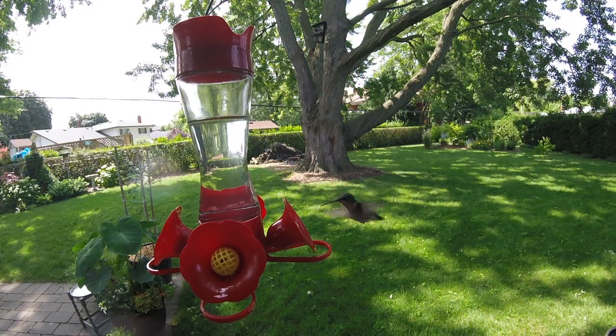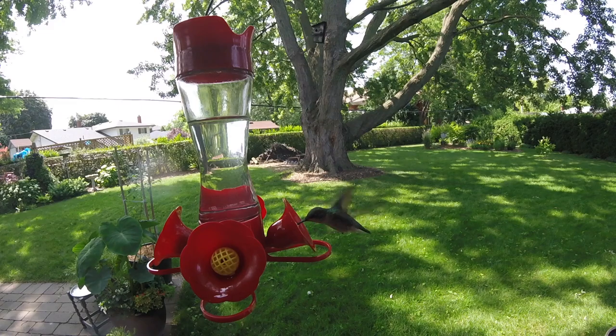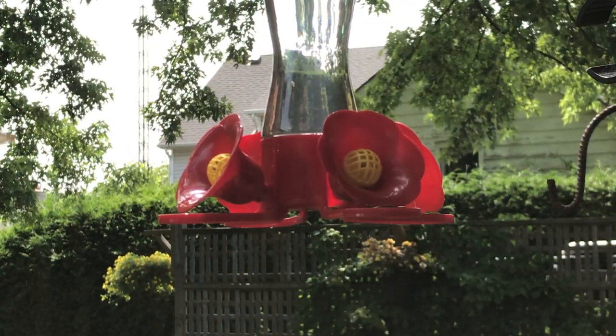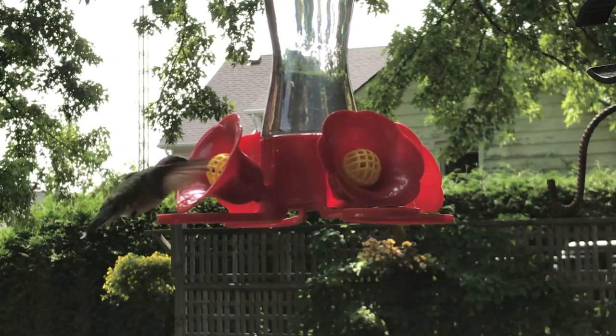If you have a hummingbird feeder and you have ants getting to it, hummingbirds do not like ants and they will stay away. In one of my upcoming videos I'll show you how easy it is to make an ant guard for your hummingbird feeder.